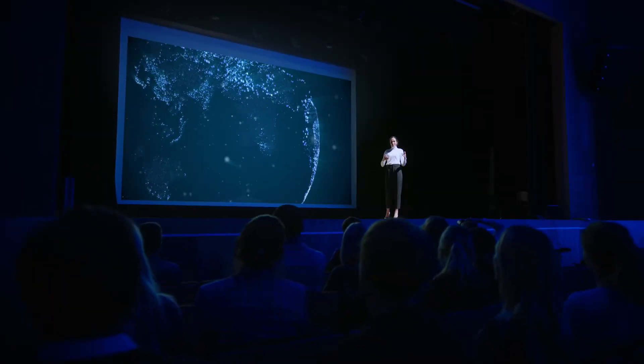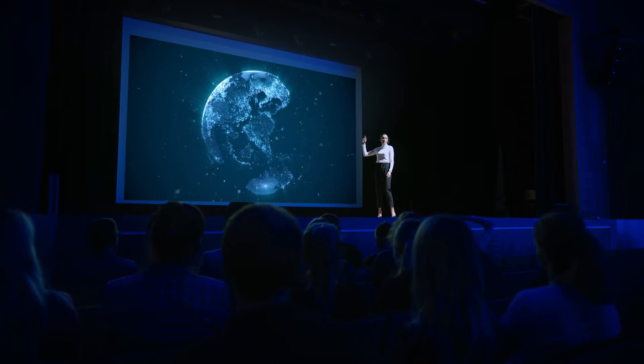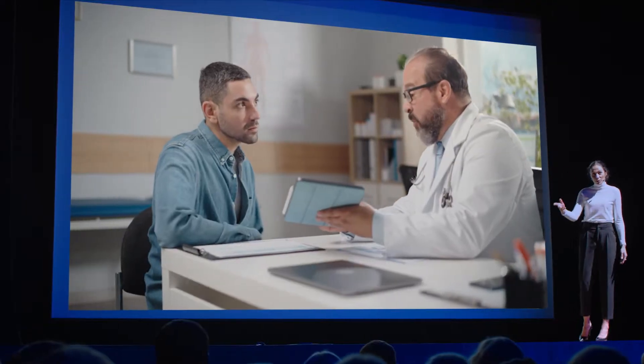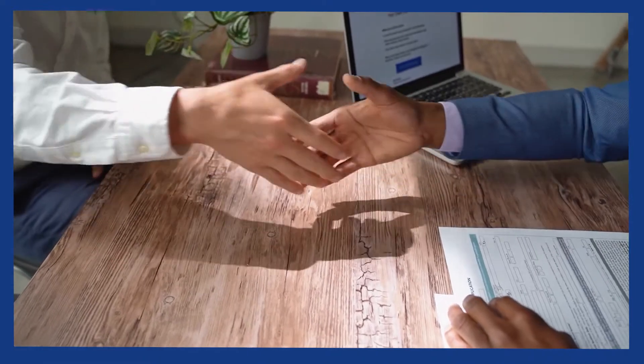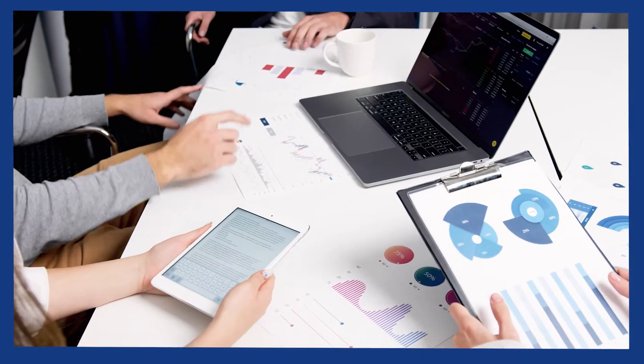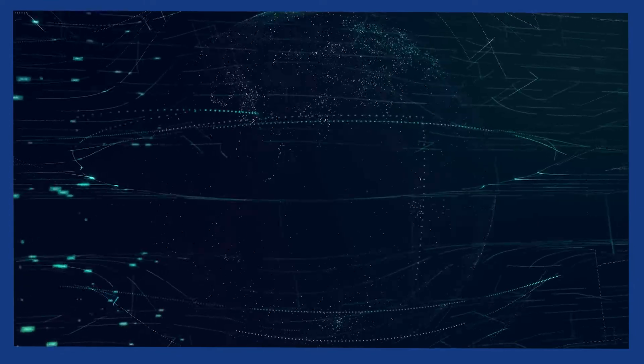Hello everyone. Today I'm going to discuss how a streamlined prior authorization process plays a critical role for both healthcare providers and beneficiaries alike. Driving smarter decision making, promoting quality and consistency, eliminating ambiguities, and so much more is possible with automation.